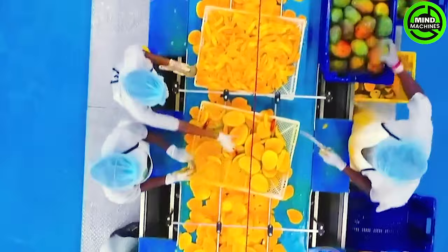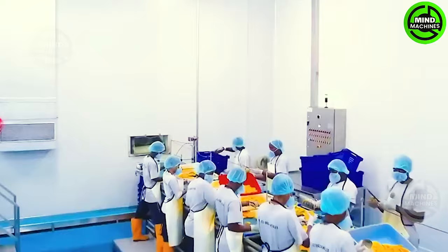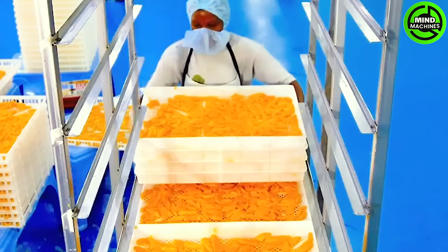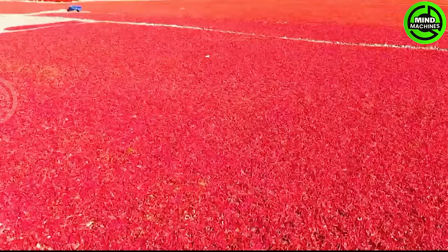Apples begin their journey in orchards or pastures. After harvesting, they enter the processing stage. During this phase, apples are carefully sorted, cleaned, and separated into their primary components.